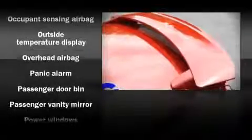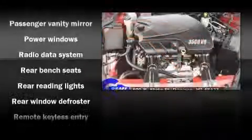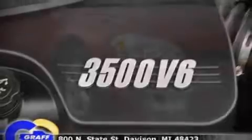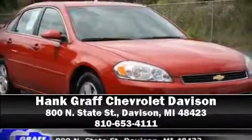Chevrolet ensures the safety and security of its passengers with equipment such as dual front impact airbags, head curtain airbags, ignition disabling, and four-wheel disc brakes. Side curtain airbags deploy in extreme circumstances, shielding you and your passengers from collision forces. Please don't hesitate to give us a call.